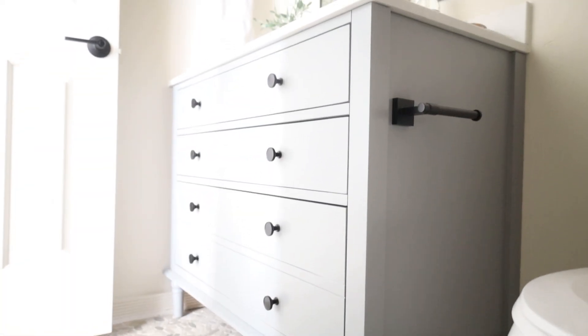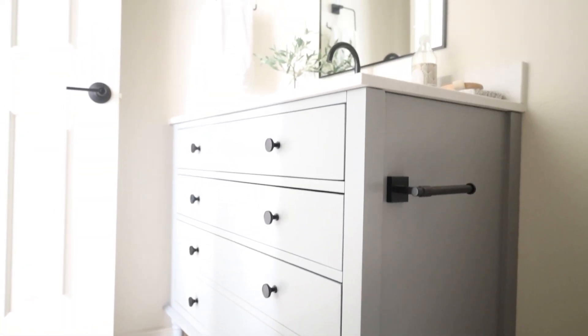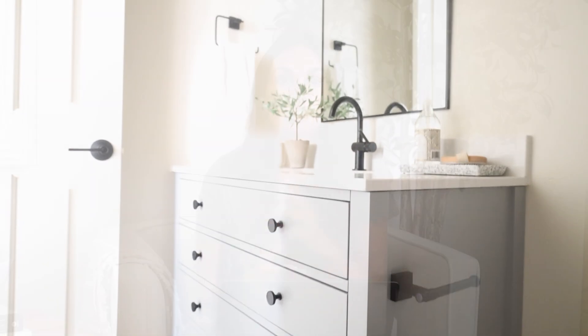This bathroom vanity was the perfect thing for this space because it feels so updated, and it's unique with the drawers. It is in the Oxford gray color, 42-inch size, so it's a really nice size vanity with great storage. Those bottom two drawers are actually one big drawer, so you have some deep storage, which is really nice. It had sold out when I shared it initially, and now it's back in stock, and it comes in a white finish as well.